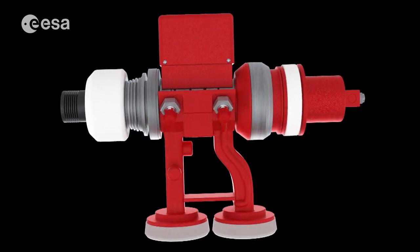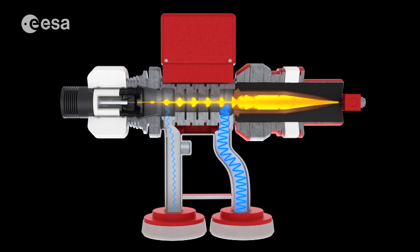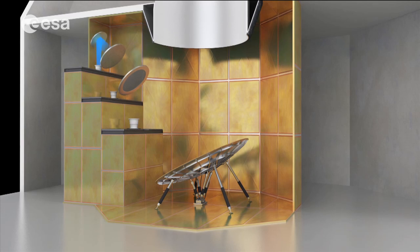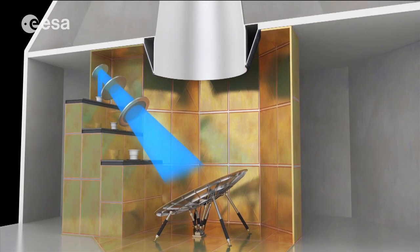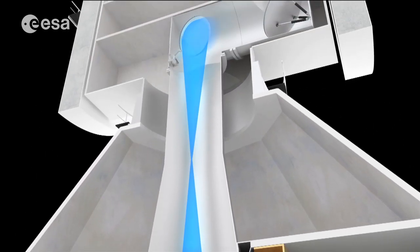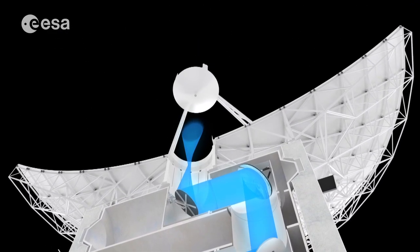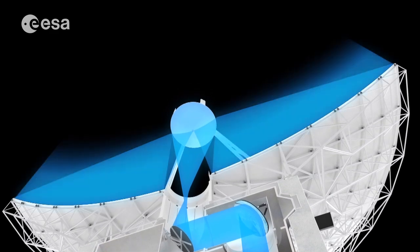The Klystron amplifies signals by converting the kinetic energy in a DC electron beam into radio-frequency power. The beam is passed through an input cavity resonator, and thanks to a phenomenon called bunching of electrons, it produces a high-power radio-frequency field in the output cavity. The signal then follows the same path as the downlink signals but in the opposite direction, going through the beam waveguide made of solid and dichroic mirrors. It is then reflected by the sub-reflector onto the main dish and radiated into space.